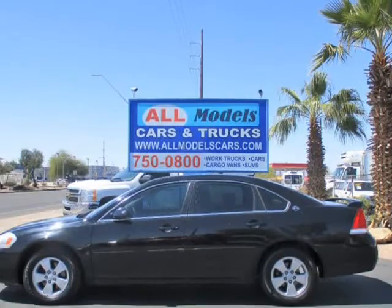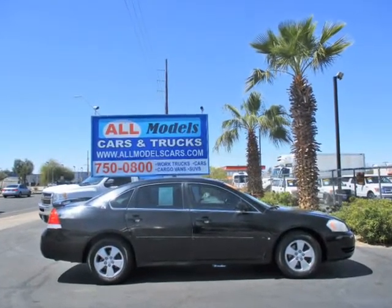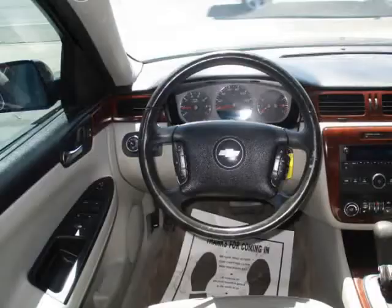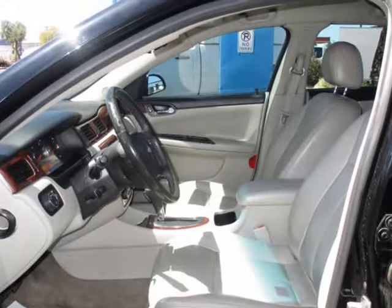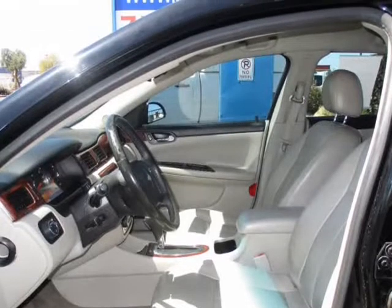AM/FM Stereo, ABS, Four Wheel Air Conditioning, Dual Air Bags, Side Air Bags, CD/MP3 Single Disc, Cruise Control, and more.